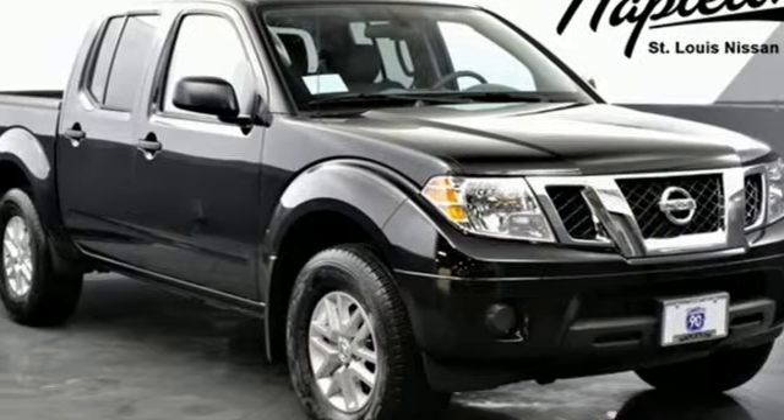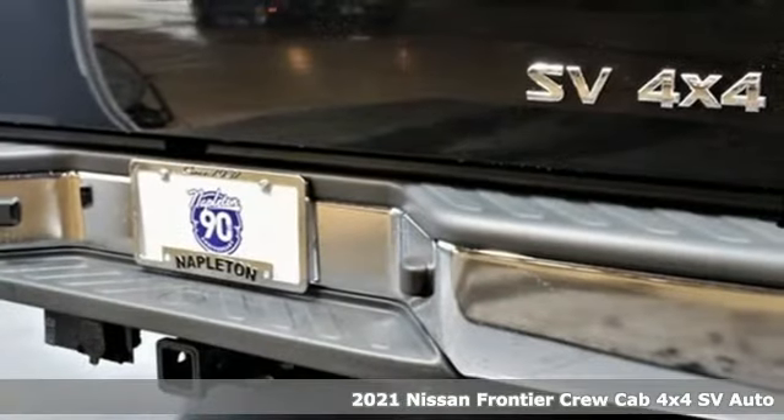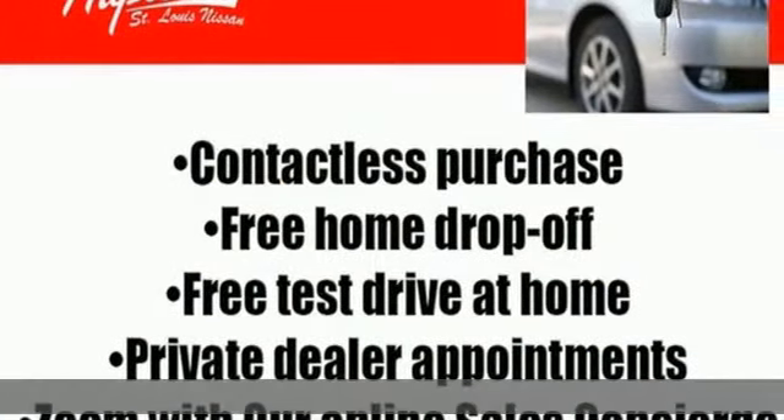Here's a new 2021 Nissan Frontier. Whatever the challenge is, the Frontier has the power to take it on. It's equipped for all your driving needs and wants.